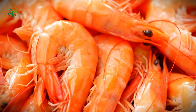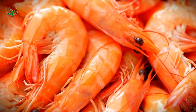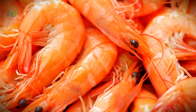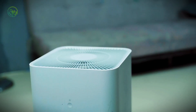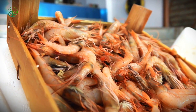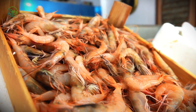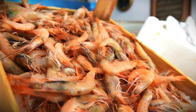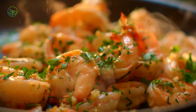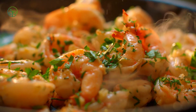Temperature is the invisible guardian of shrimp quality. The moment shrimp are frozen, they enter a delicate balance, held at precisely minus 18 degrees Celsius. Any rise in temperature, even for a few hours, could ruin an entire shipment. Ice crystals form inside the flesh, destroying texture, while fluctuating conditions can cause freezer burn, turning once-premium shrimp into an unsellable product. Even a slight deviation in temperature can cause deterioration, affecting color, flavor, and overall quality.